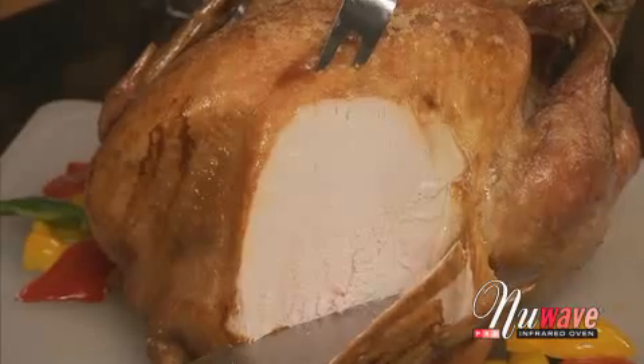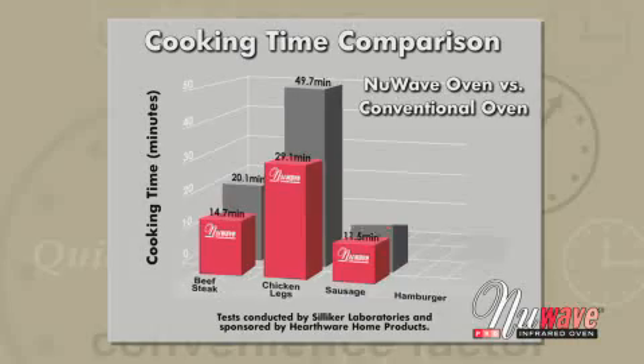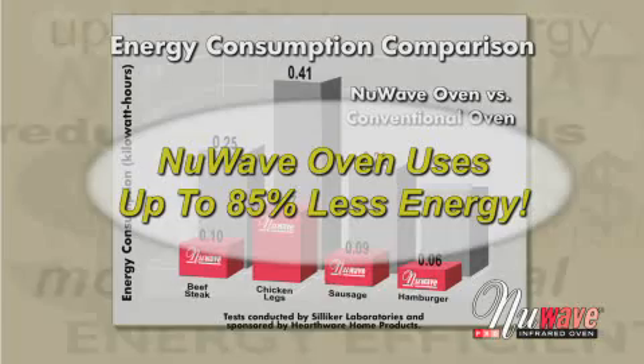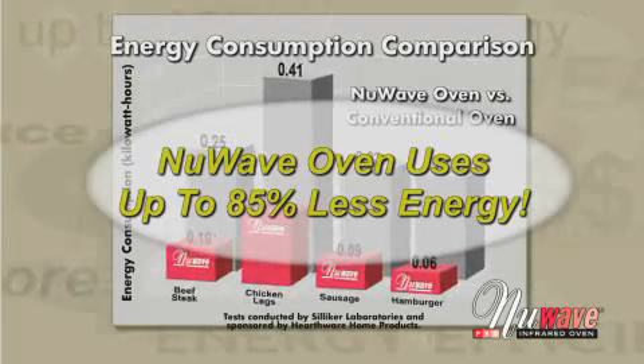Absolutely perfect. With extensive, independent testing, it's been proven that the New Wave Oven cooks up to 50% faster than a regular oven and uses up to 85% less energy too. The money you save on your electric bill alone can virtually pay for the New Wave itself.